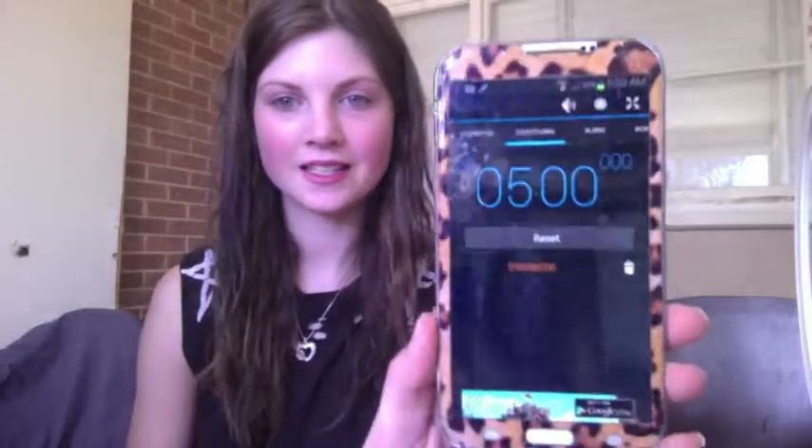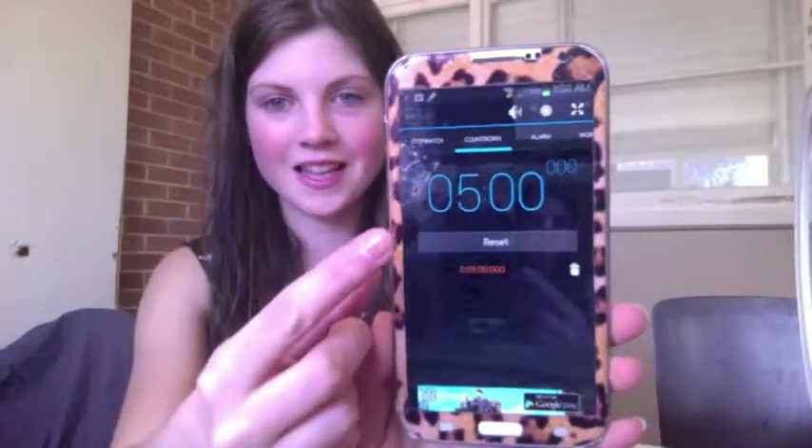Hey guys, so today I'm going to attempt the 5 minute makeup challenge. I've got a 5 minute timer set on my phone just there and I've got all my makeup just here so that I don't have to scramble around trying to find everything. I don't know how I'm going to go but I guess we'll find out, alright? So, ready?